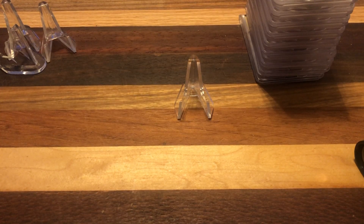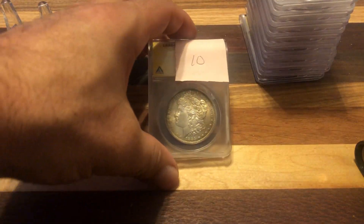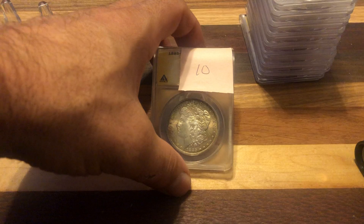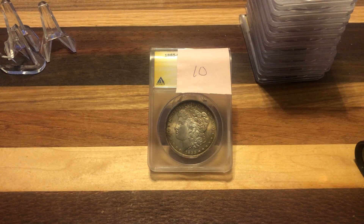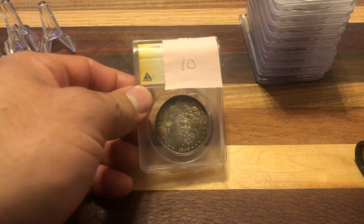Hey guys, what's up. Back with the results video from round one, coins one through ten from the annex submission video I just did. I'll show you all the grades and we'll find out who the winner is. So let's start here and work our way backwards.